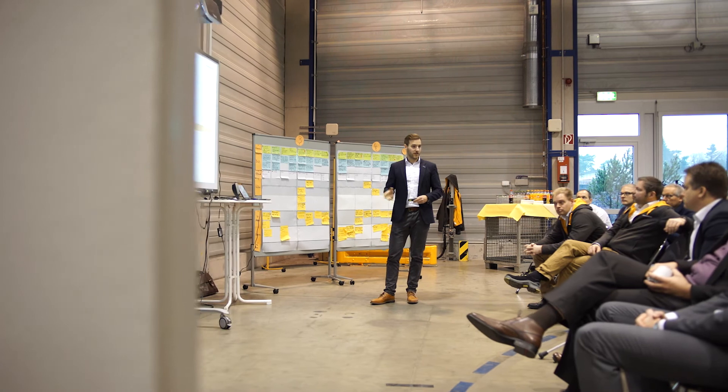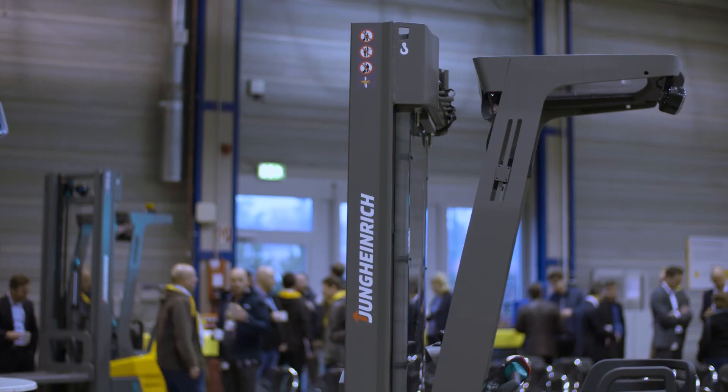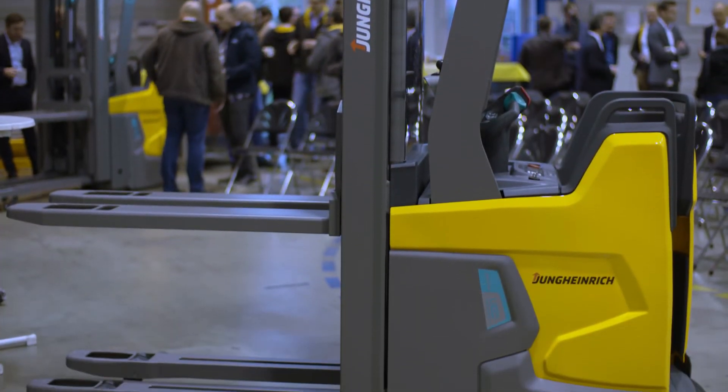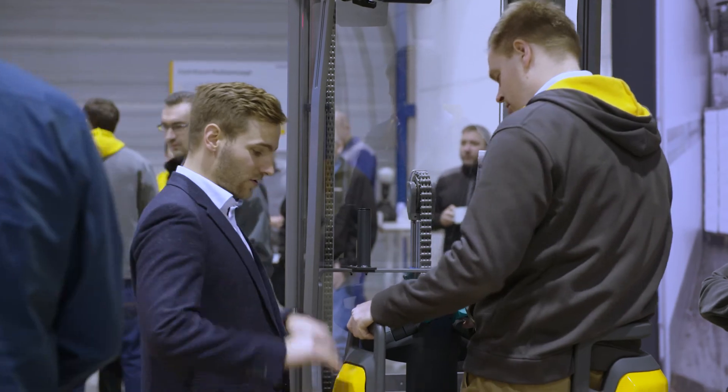November 2018. Internal presentation of the new truck. Today I'm hoping for a very positive response. Management will also be here today to see the prototypes for the first time. We've set our sights on Logimat 2019. We're determined to make it under any circumstances. We're all highly motivated and things are looking very good at the moment. The truck will only enter serial production if everyone is satisfied.